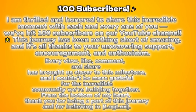I am thrilled and honored to share this incredible moment with each and every one of you. We've hit 100 subscribers on our YouTube channel. This journey has been nothing short of amazing, and it's all thanks to your unwavering support, encouragement, and enthusiasm.